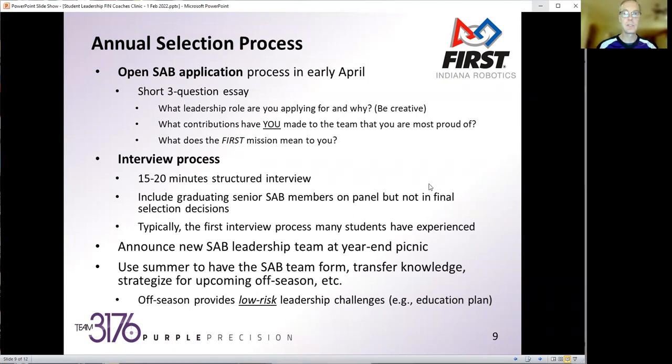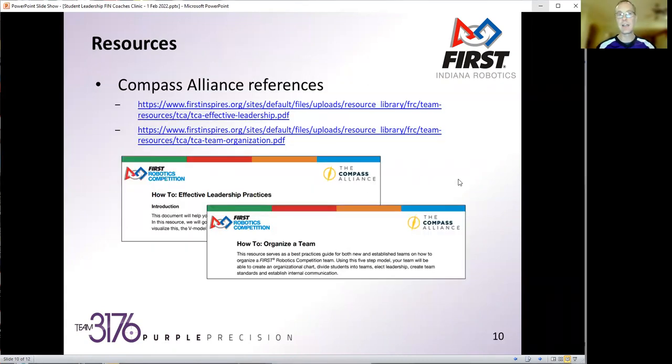Getting close to the end, I did want to highlight that there are some great resources out there for FIRST teams. These were a couple I came across from the Compass Alliance — one on effective leadership practices, which covers not just student leadership but mentor leadership and leading the entire team, and another on how to organize a team, which delves into different aspects including student leadership.